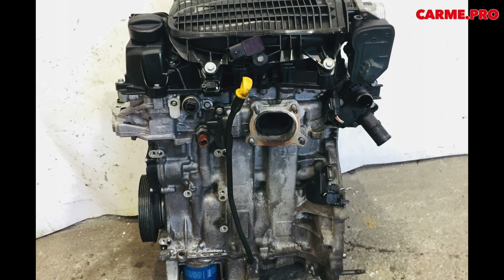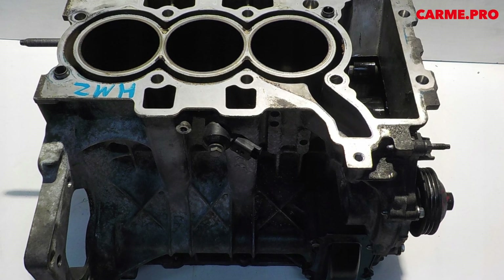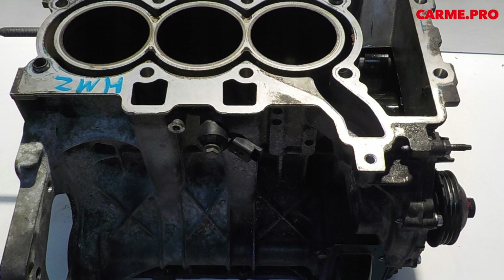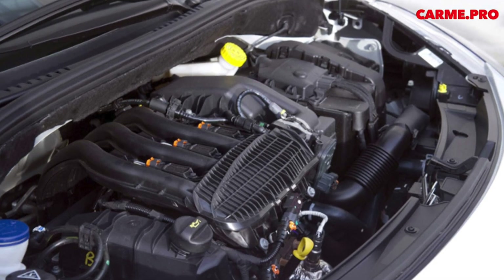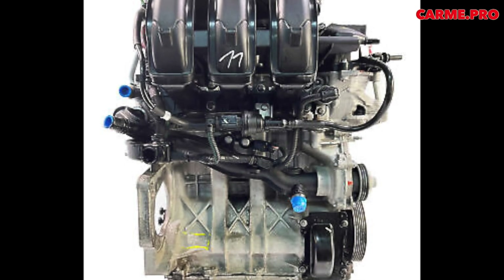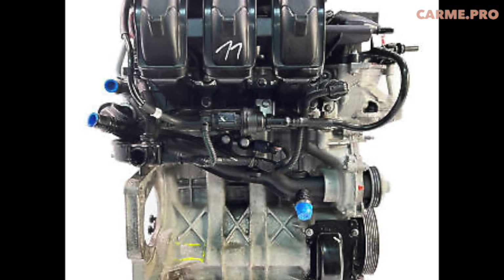Anyone expecting quirks will be surprised at how simple these engines are. They use multipoint fuel injection and have a relatively high compression ratio of 11 to 1. The manufacturer promised efficiency, which is confirmed by practice. To drive the gas distribution mechanism, a toothed belt operating in an oil bath is used. This belt is more elastic than a chain, which makes it better able to withstand torsional vibrations and loads from the phase shifters installed on both camshafts.